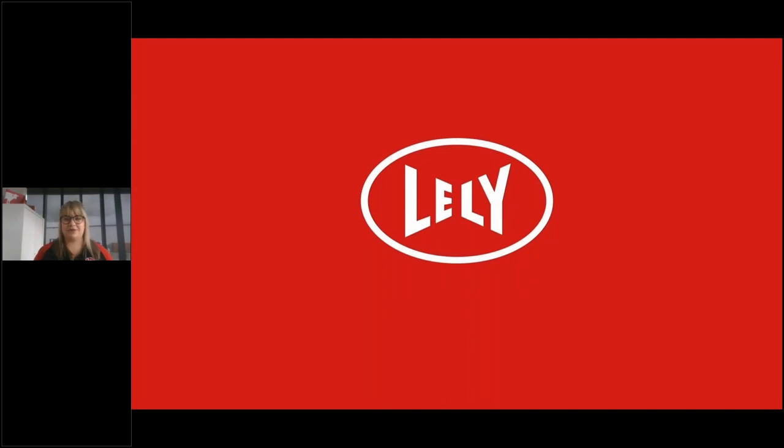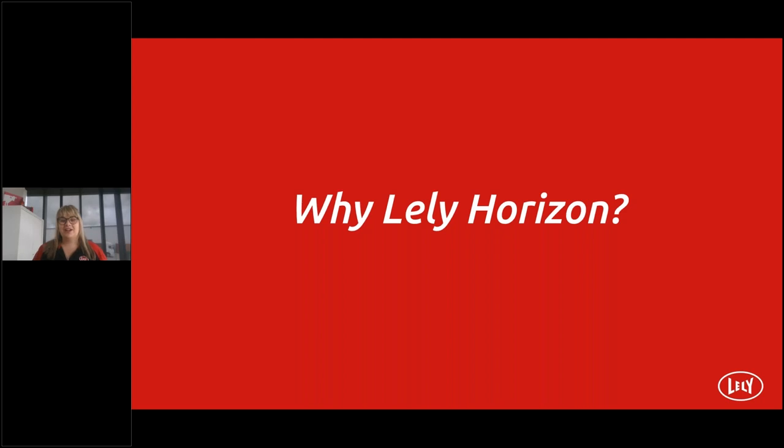So why Horizon? Let's take a look back at the evolution of computer technology within Lely. T4C, as we know it now, was technically at its maximum in terms of possibilities, which resulted in an increasing risk of instability. The platform on which T4C is built is now more than 11 years old and is becoming obsolete. Although we are still ahead of competition with T4C, it comes to a point to take it to the next level.